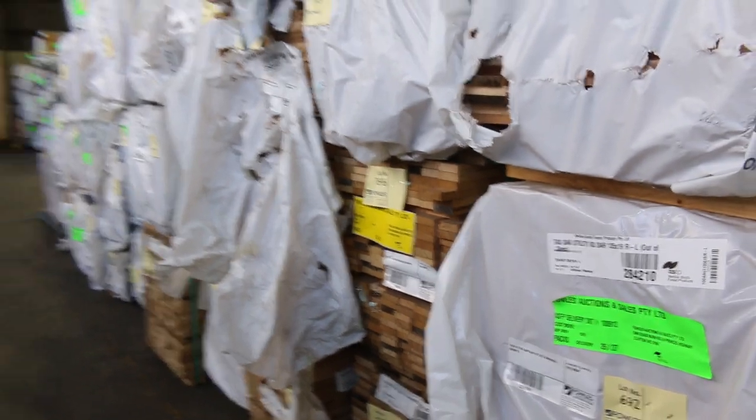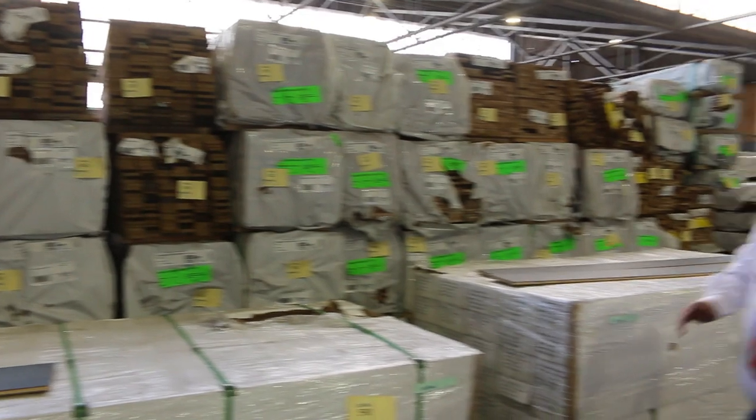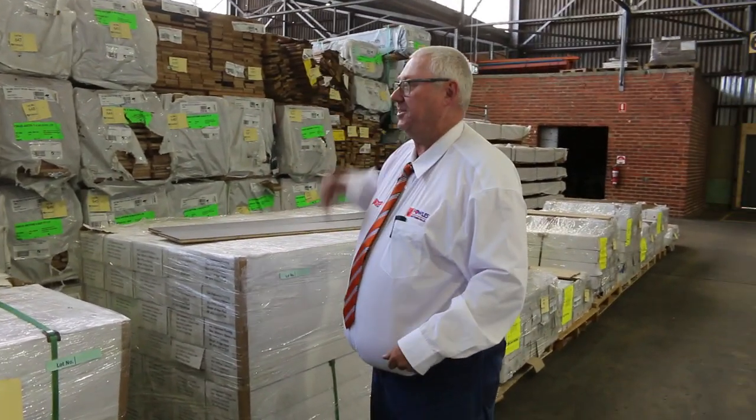Heaps and heaps of stock to choose from — including on the other side, have a look at all that Tassie oak, it's a mountain of it. So all in all guys, we've got another great auction for you tomorrow. Home renovators, it's huge as well. There's carpets at the top, all kicking off at 10 o'clock. Thanks for watching.